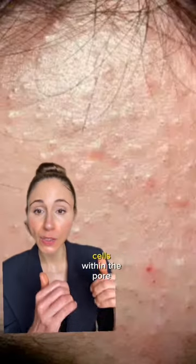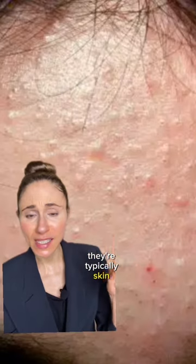These are closed comedones, caused by a plug of sticky skin cells within the pore. They're typically skin-colored, there's no redness around them, they're not itchy, and they're not painful.